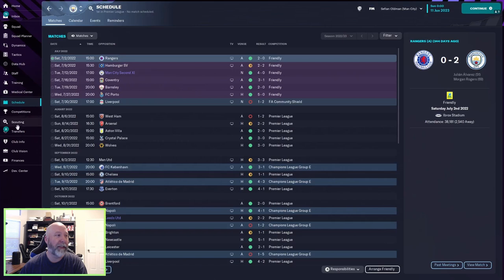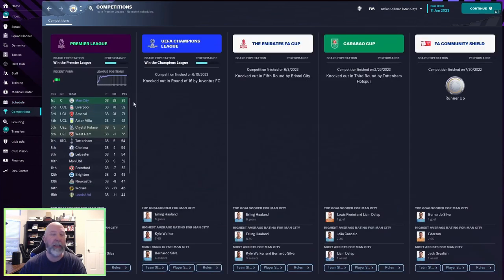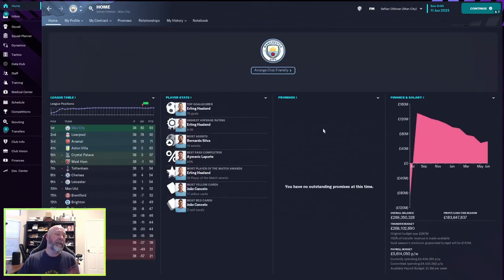Man City won the Premier League by a single point over Liverpool. They were knocked out of the Champions League round of 16 by Juve, knocked out of the FA Cup fifth round by Bristol City, and the Carabao Cup third round by Tottenham, finishing runners-up in the FA Community Shield. So they got just one trophy. Overall, a poor haul of trophies for Man City despite the dominant league performance.